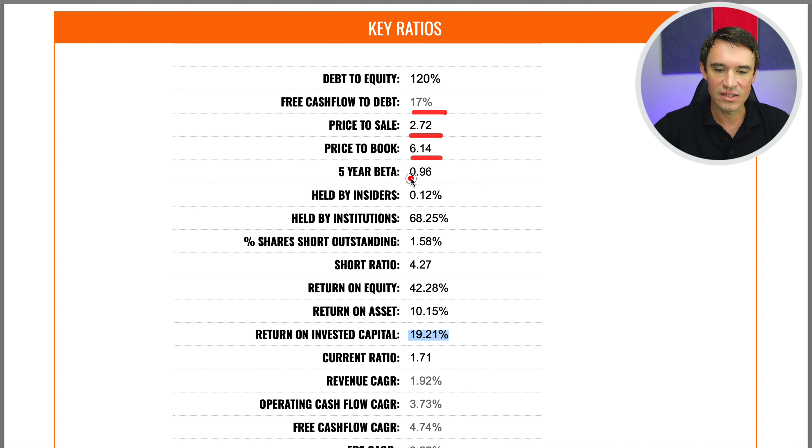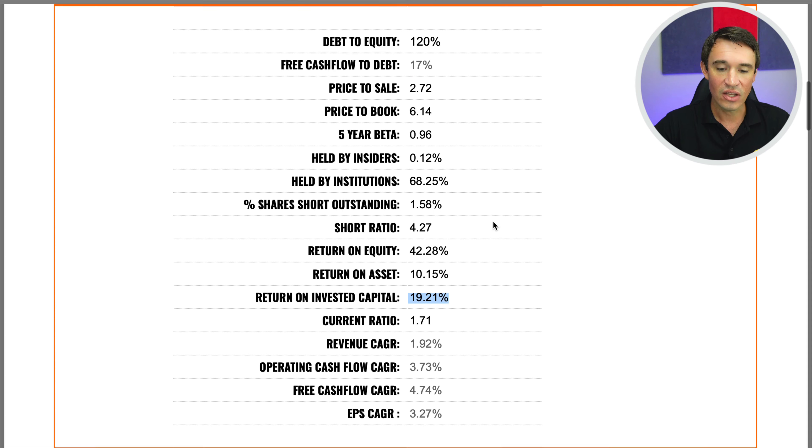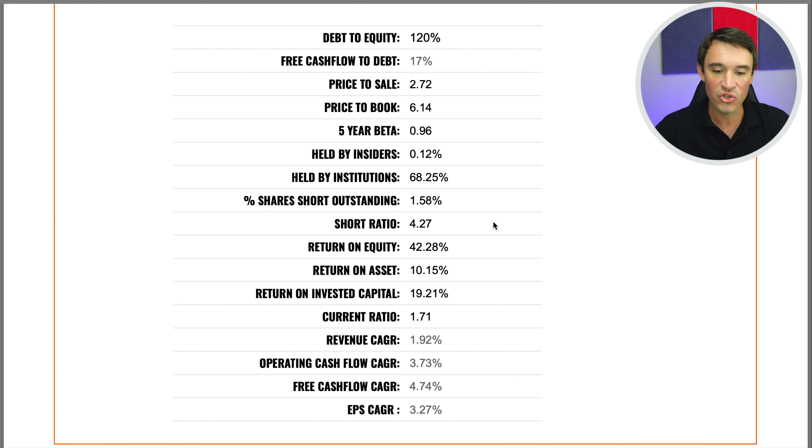The free cash flow to debt is 17%, price-to-sales 2.72, price-to-book 6.14, and the five-year beta is 0.96. Total shares held by insiders is 0.12% and by institutions 68.25%. Shares shorted sit at 1.58% with a short ratio of 4.27. Return on equity is a really strong 42.28% — my benchmark is 10%. Return on assets is 10.15% and return on invested capital is 19.21%, well above my benchmark of 10%. The current ratio is 1.71, meaning current assets cover current liabilities. Revenue CAGR is 1.92%, operating cash flow CAGR 4.73%, free cash flow CAGR 4.74%, and EPS CAGR 3.27%.